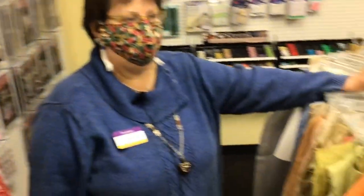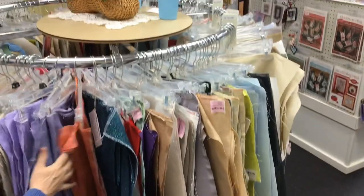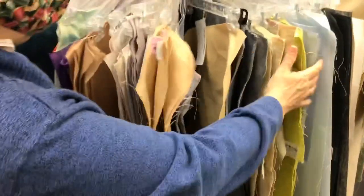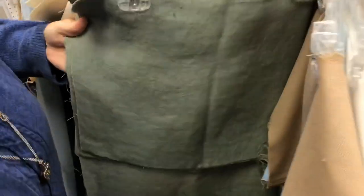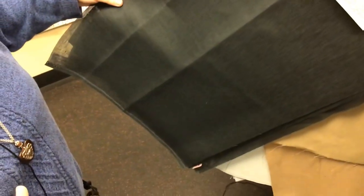Look at all this fabric we have — this is all cross stitch fabric. If you can't find it here, it doesn't exist. Linens, Aida cloth — my favorite color just happens to be green, and look at how beautiful that is. A lot of people are stitching on what they call chalkboard black — you see a lot of new patterns with this. And of course we've got it here: 28-count linen in chalkboard black.